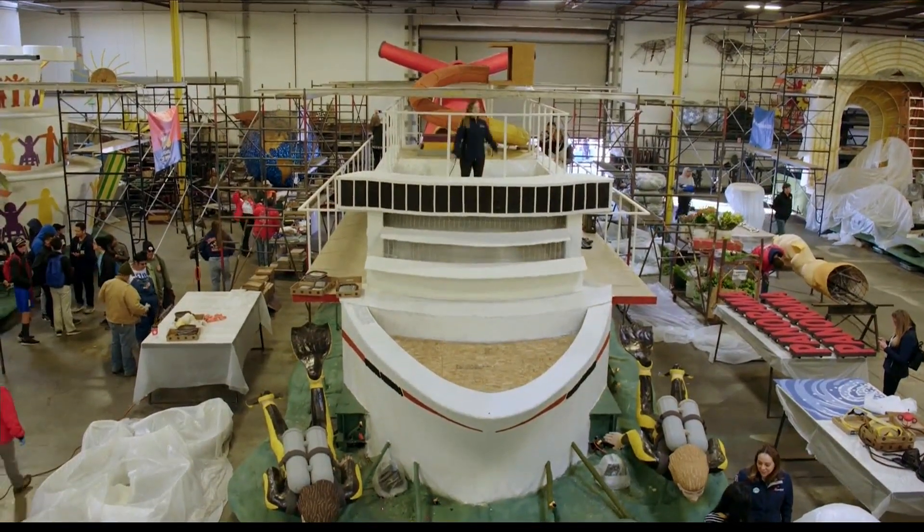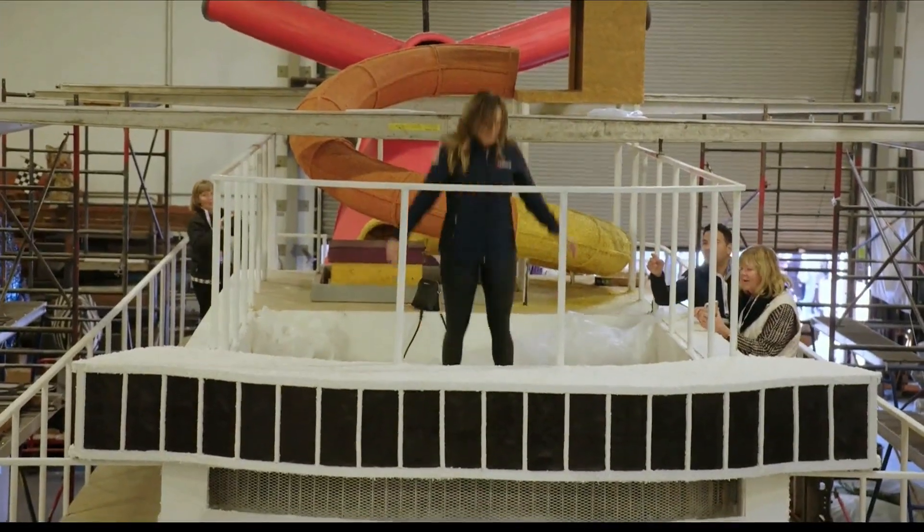It has some awesome designs on it, specifically the trampoline that's at the very top of the float, which I actually just had a chance to hop up and down on, which was really fun. It represents the first trampoline park at sea, which will be on Carnival Panorama. There are so many awesome designs, and I just know everyone's going to enjoy this float.